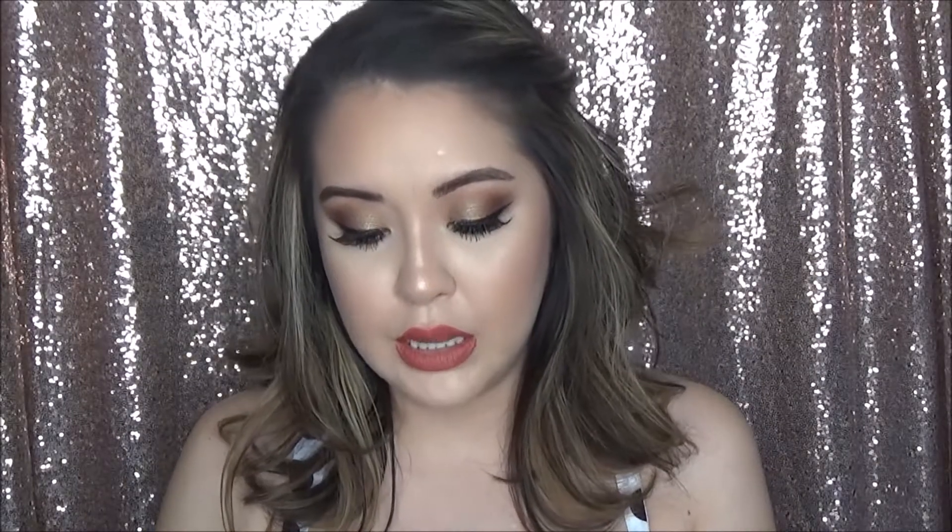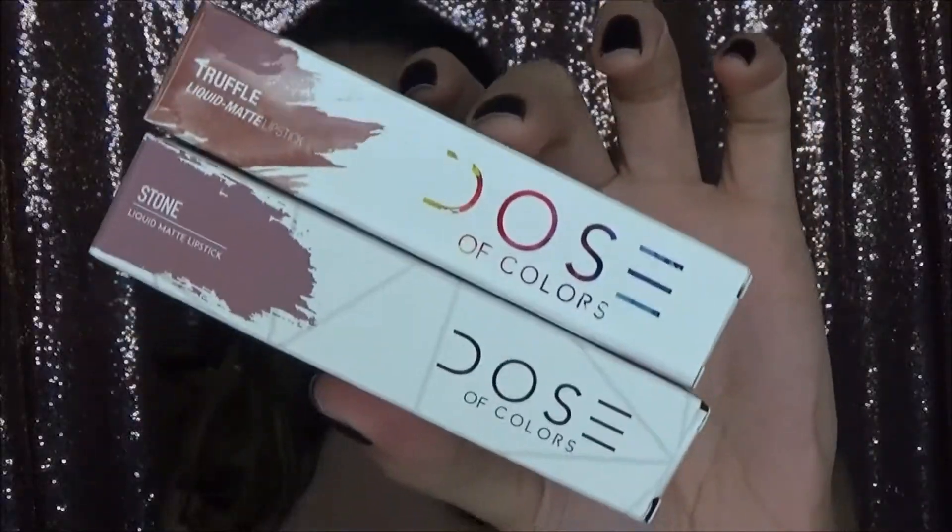I got two Dose of Color liquid lipsticks. These aren't the only two I've bought this month — I feel like I've bought almost all of them this month. I don't know why I was so late to the Dose of Color bandwagon, but I love their liquid lipsticks. They are my absolute favorite — so comfortable on the lips and I've become completely obsessed. I find something I love, I want to own it in every single color. These are the two I just haven't opened yet — I got the colors Truffle and Stone.